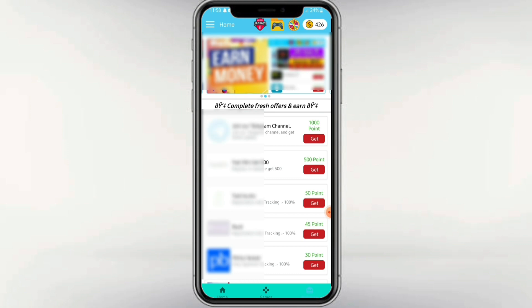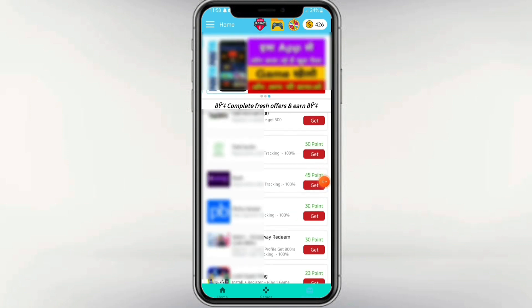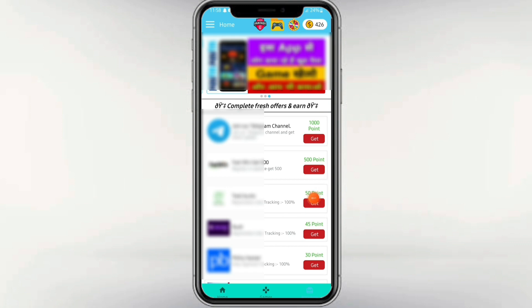Now you can use our main interface. You can use many options here. I will explain them to you one by one.